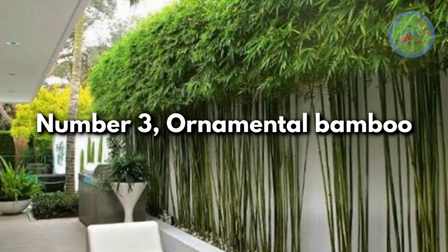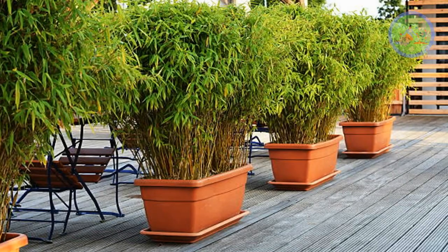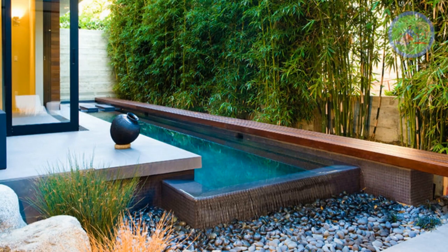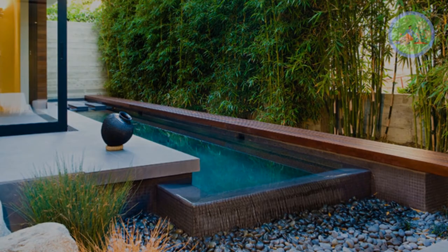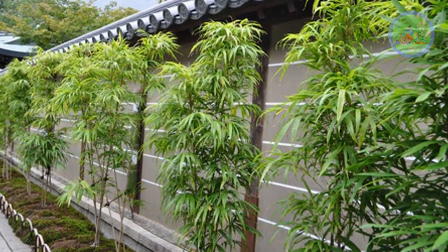Number 3: Ornamental Bamboo. These plants can thrive in shady parts of your outdoor garden. Many varieties of bamboo grow quite tall, making them ideal plants for a living privacy screen. Choose an easy-to-care, cold-hardy variety that grows appropriately for your garden size.